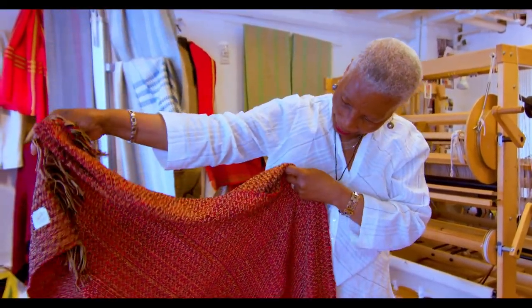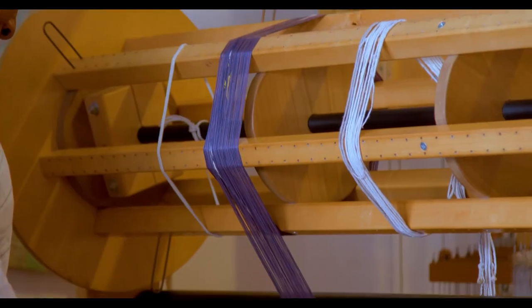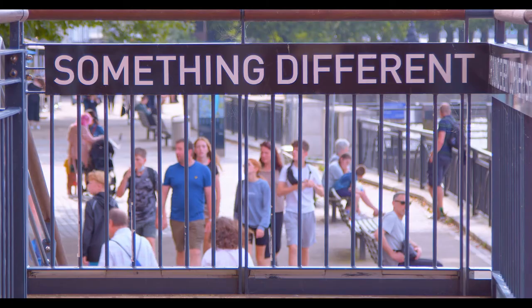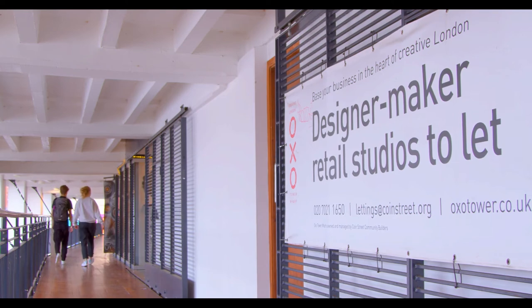I moved to the Oxo Tower 25 years ago and it's a pleasure being here. I love coming to work in the morning. Coming in during the lockdown was a pleasure because it saved my sanity — not having to stay at home. What has kept me at the Oxo for these years is the community, and the more interesting thing is the environment: the ambience of the area and the South Bank along the river. It's such a vibrant place to be.